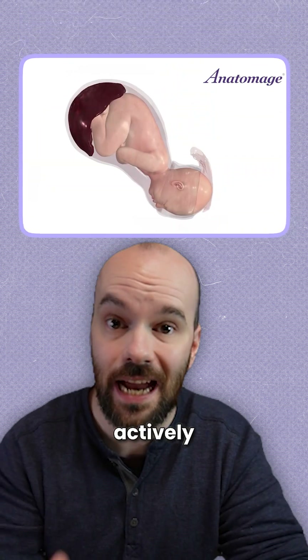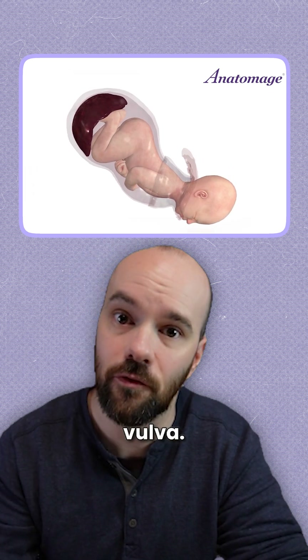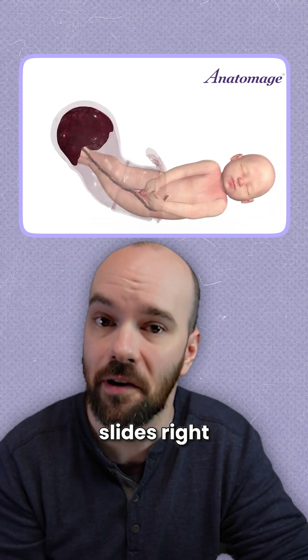During the expulsion stage, mom is actively pushing. The baby's neck transitions from a state of flexion to extension as the head passes through the pelvic outlet, through the vagina and the vulva. Then there's external rotation, allowing the shoulders — first the anterior, then posterior — to pass through, and the rest of the body slides right out.